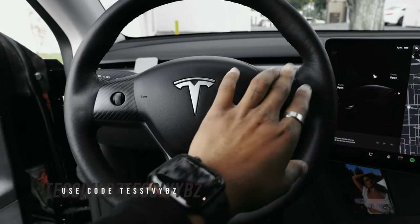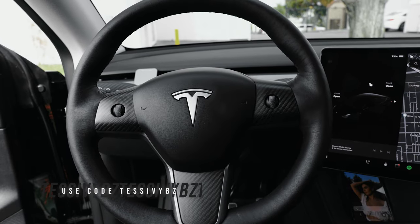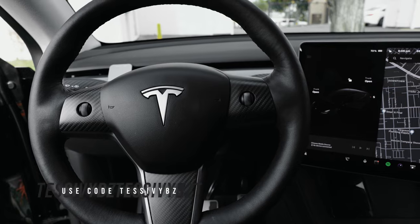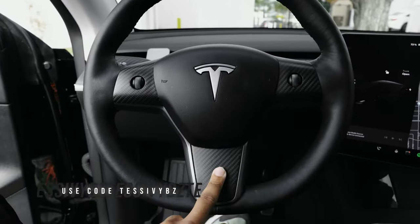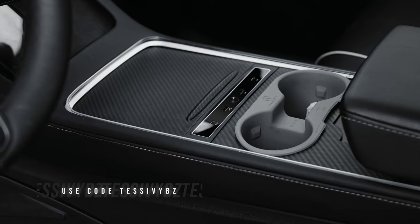Also from EV Base, I have these carbon fiber pieces for my steering wheel — real carbon fiber caps that go over these sections of the steering wheel. They look sick. They add to my whole theme. I'm going with that satin black matte black with carbon fiber look — my dash is carbon fiber all the way through. Thanks to EV Base for sending these out, just adding more flare to my steering wheel.